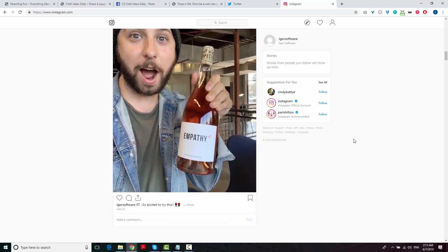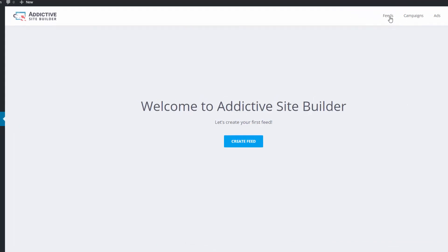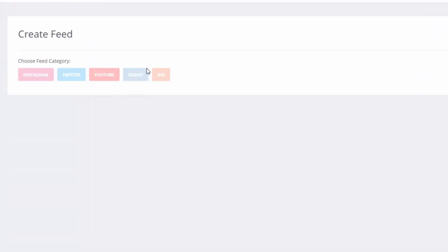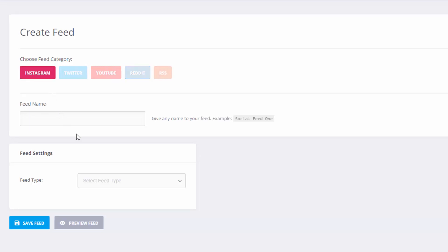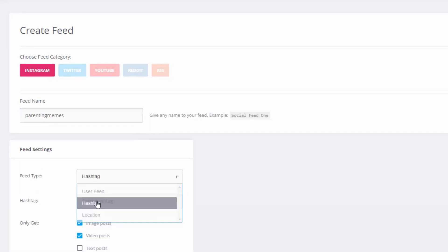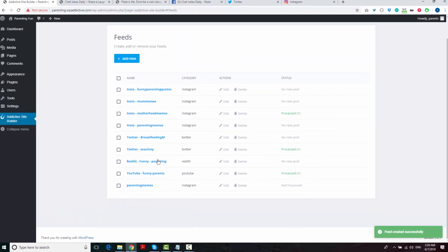So let's jump to the admin area and see how everything is set up under the hood. First, you need to choose what you want your site to be about and what kind of content you want to see on it. You simply select your content sources from Instagram, Twitter, YouTube, Reddit, or you can even use any RSS feed. And if you don't know how to choose the right content, no worries — I'll show you exactly how to pick the best content sources in the training videos.